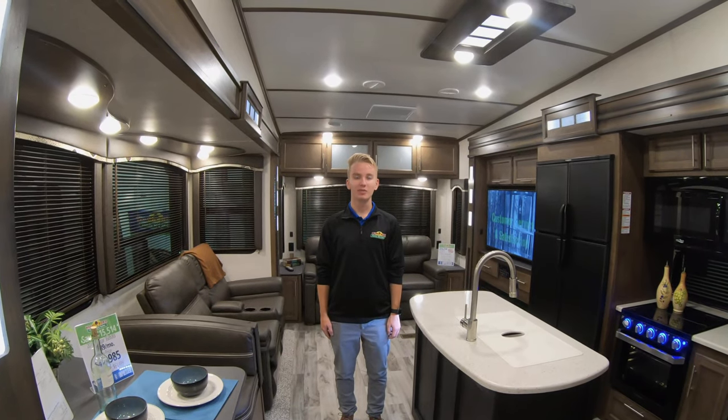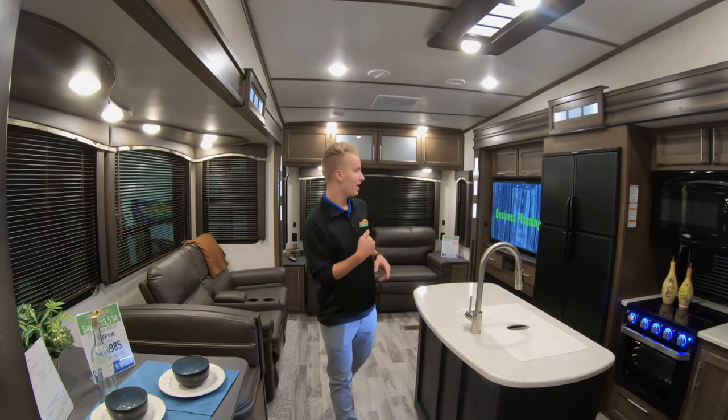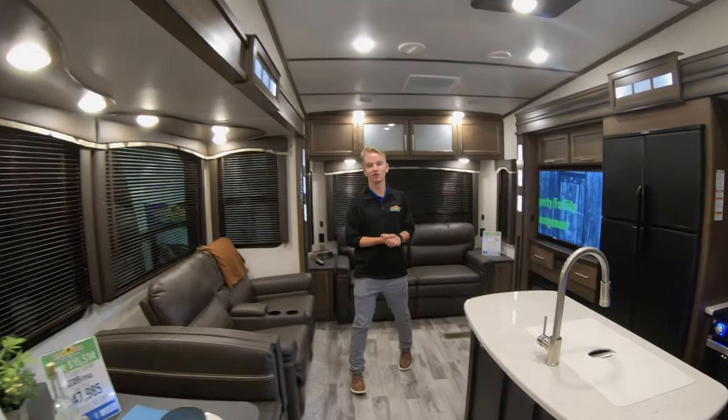Hey guys, it's Austin here with Walnut Ridge. I'm going to do a Featured Friday today on this Cougar 368 MBI. Follow me around and we'll take you on a little tour of this unit.